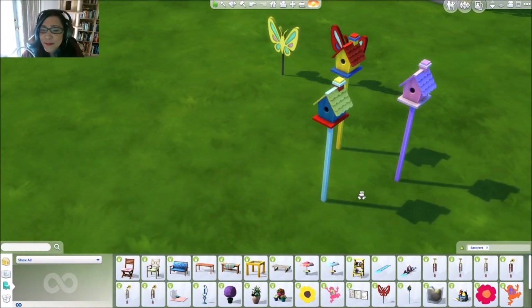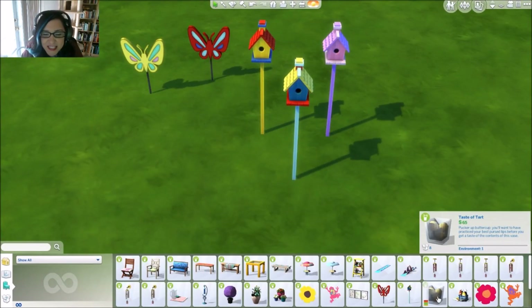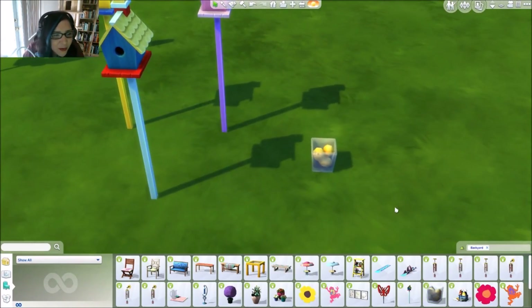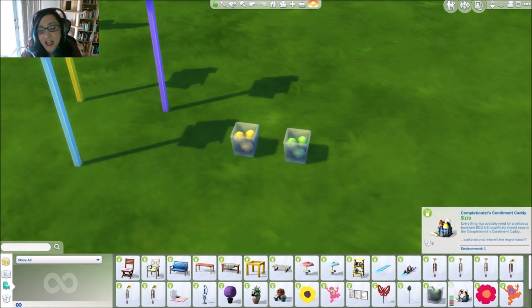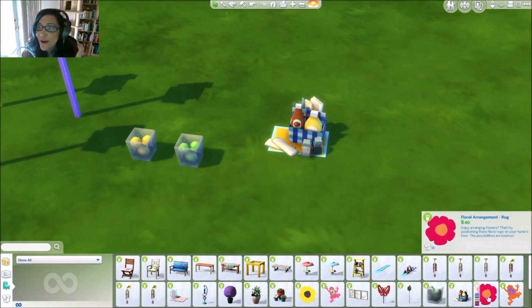This is called Taste of Tart — Pucker Up Your Buttercup — just a decorative item which I thought was really cute. Those look like lemons and limes inside. We also have a condiment caddy.